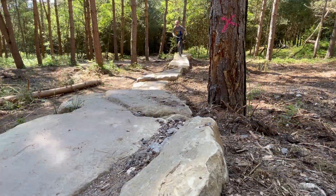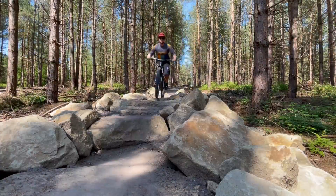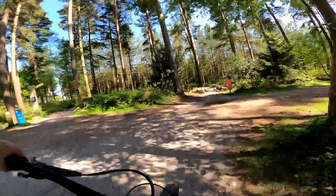These new red trail features are a welcome addition and hopefully a sign that there may be more technical improvements of this nature coming to some of the other trails. Starting at the trailhead I couldn't resist seeing what they created for the new red section so I jumped right in.